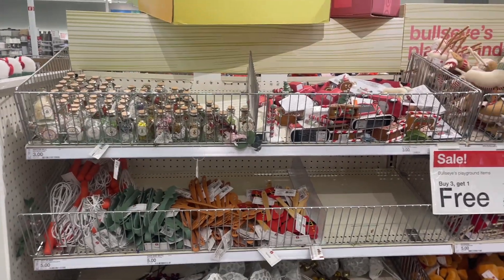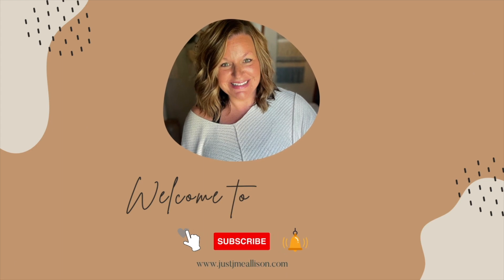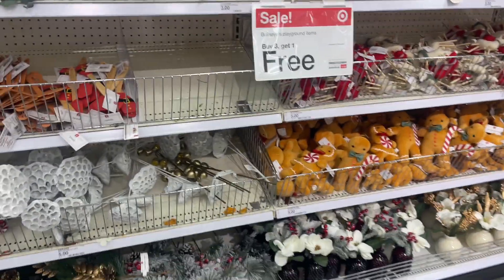All right, first sighting of Christmas in the Dollar Spot! Don't forget to like this video, subscribe to my channel, and click that bell for notifications. We're at Target, you guys!